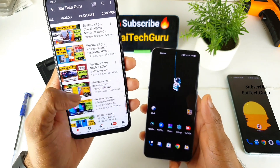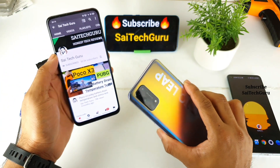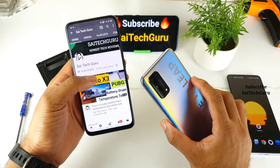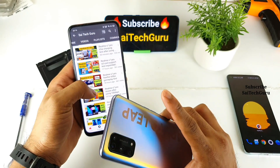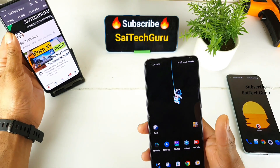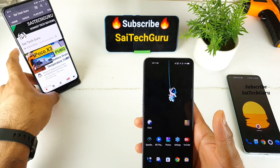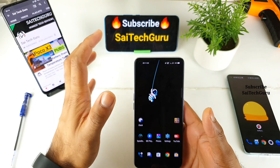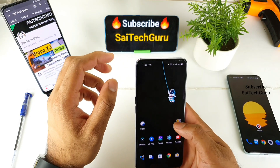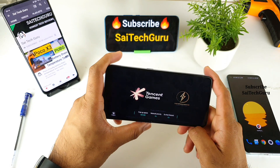There is also a playlist available with so many videos on this particular mobile phone. Make sure to subscribe and stay tuned friends — if you are willing to buy this phone, check the playlist first and decide after watching so many videos. In this video, let's see how the PUBG game handles Smooth and Extreme, and what the highest FPS you can expect from this phone.